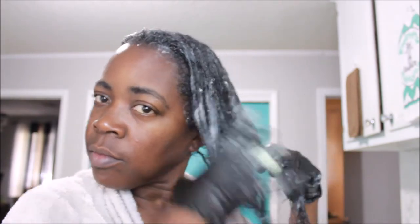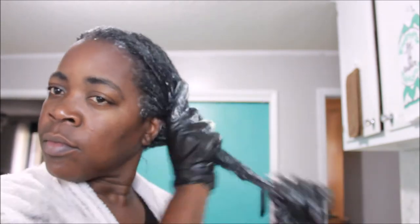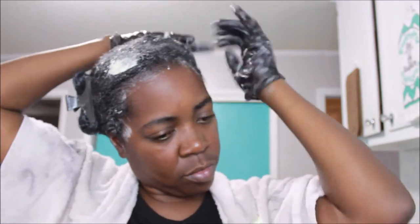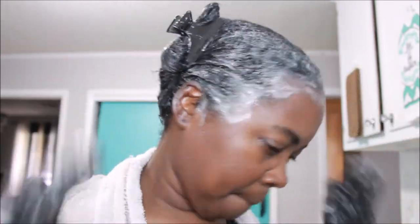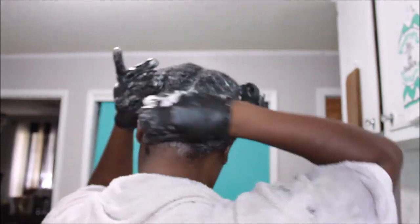In this video I'm eight weeks post relaxer. This video was previously recorded earlier on, but right now I haven't had another relaxer since — I think I went 17 weeks with it. Currently I am again at eight weeks post relaxer. Y'all know I've been on a hiatus, but I was recording videos for y'all.